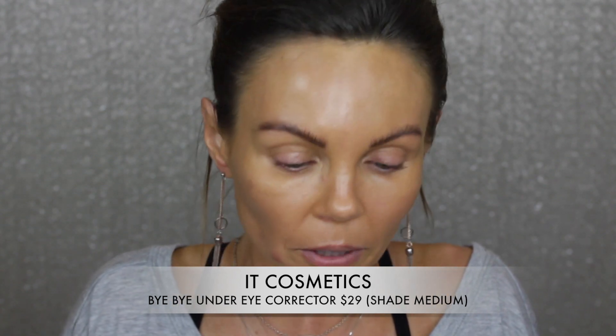The next product I've never really been able to get to work for me - I bought both of these, actually I have all three. I have the Bye Bye Under Eye Concealer in the tube form, the Bye Bye Under Eye Concealing Pot in the shade medium, and the Bye Bye Under Eye Corrector also in medium. It's super pigmented and it's almost orange. I'm going to use this on this pimple with my It Cosmetics Heavenly Luxe Number Seven brush.